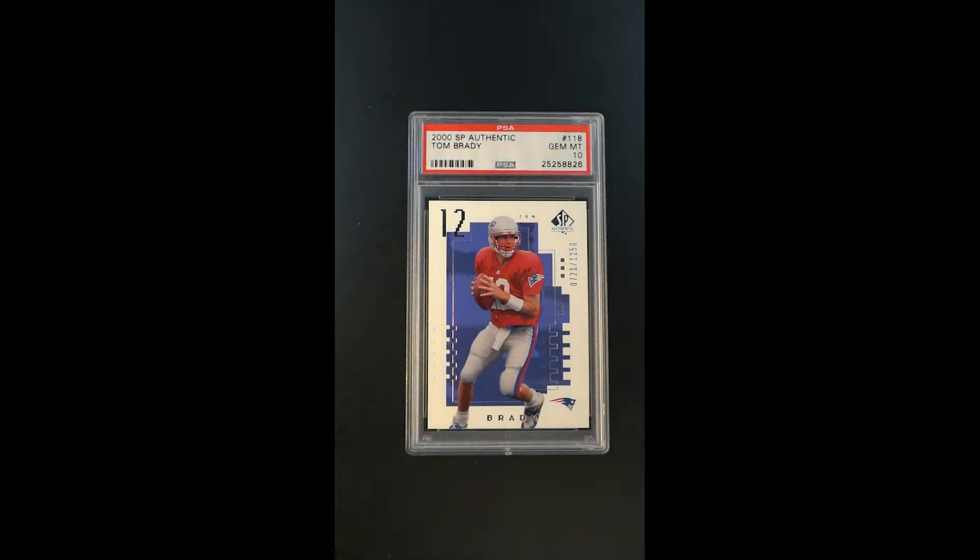Really a card which needs no introduction, this is the highly coveted SP Authentic Tom Brady Rookie. It's the all-important base issue — one that may be his most important base issue of all time. Serial 721 of 1250, the fact that it's been awarded a Gem designation is obviously part of what makes this one so special.